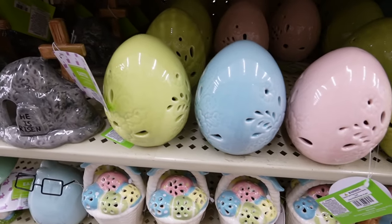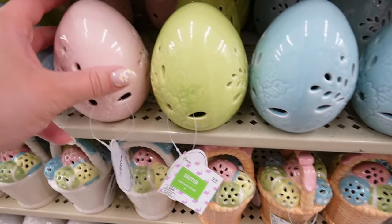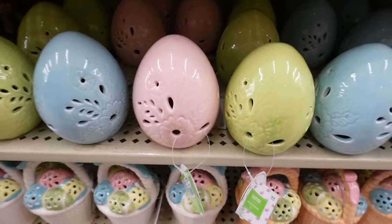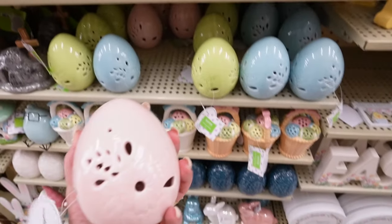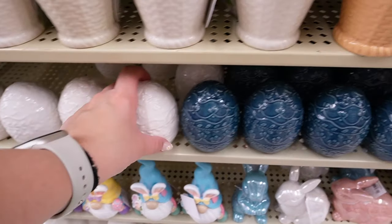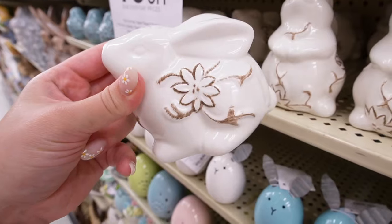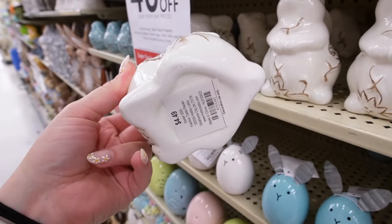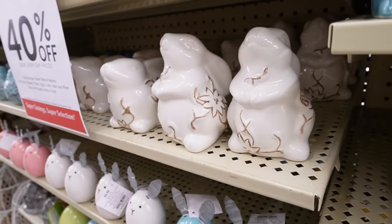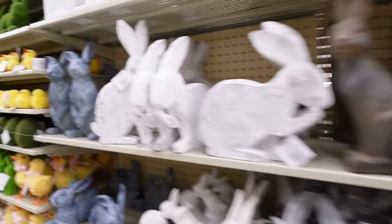Right up here they have new eggs for $4.99 that light up, coming in pink, green, and blue — perfect Easter colors and a really good size, similar to the Target Dollar Spot ones. I also like these ceramic bunnies that have a floral detailing in brown — those are $4.49 and they come in a sitting and a standing version.